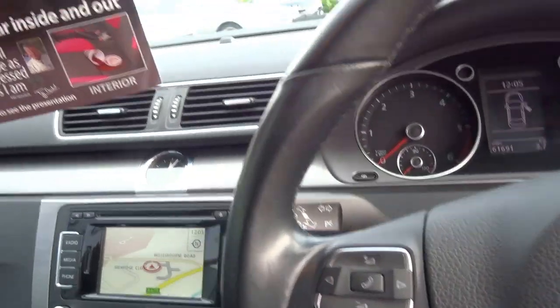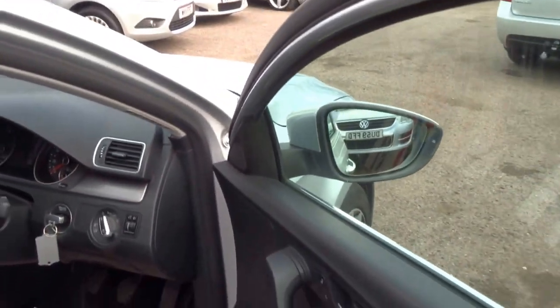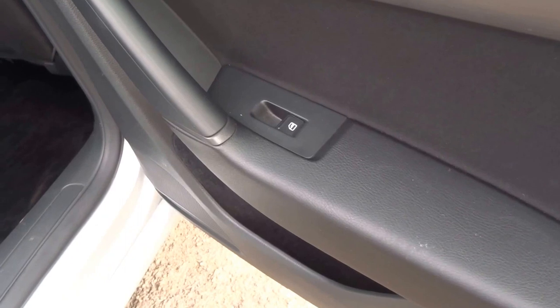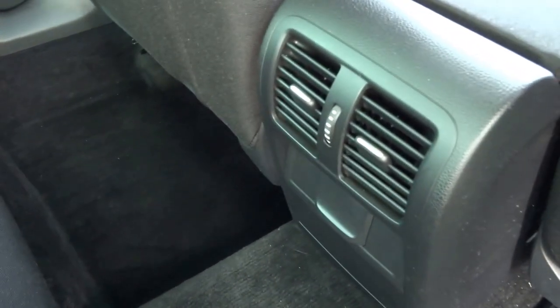There's plenty of storage. The car has an auxiliary input. It also has automatic headlights and electric heated door mirrors. Coming into the back of the vehicle, as you can see there are rear electric windows. There's a centre armrest and three seats in the back. You've got storage and cup holders for the rear occupants, as well as ventilation in the back.